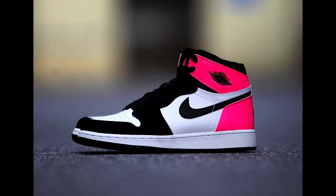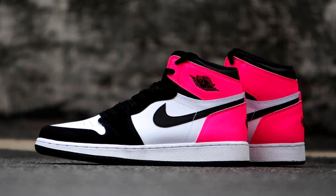These are gonna be releasing for girls this month. There's no confirmed release date or price yet, but these are especially for the Valentine's release.